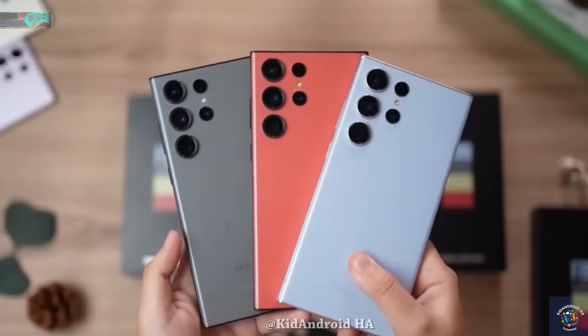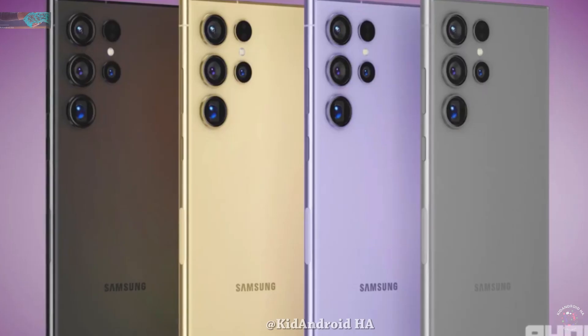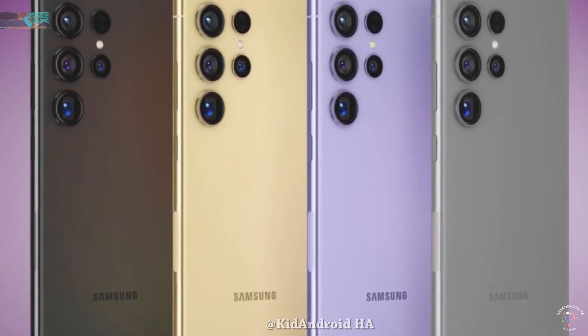To recap, it's rumored that the S24 Ultra will be available in gray, violet, and yellow. Additionally, Samsung may offer three colors through its online store: orange, light blue, and light green.